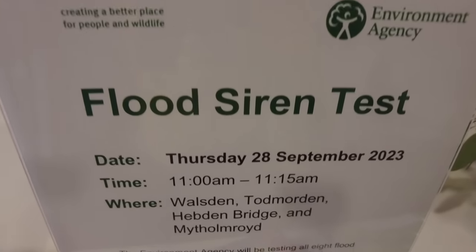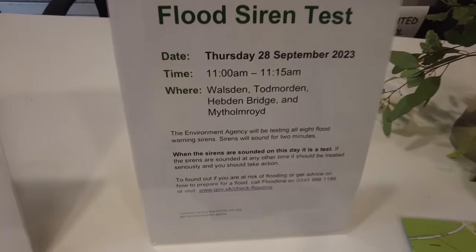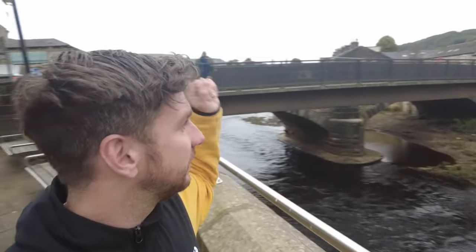I saw a poster the other day saying they'd be testing the flood sirens in Todmorden, Hebden Bridge and Mythamroyd. I thought how appropriate, whilst making this video, that I'd be able to show you and let you hear what those sirens sound like. The sirens were air raid sirens back during the war — what they were used for then was to say danger is coming quickly, get to safety. And they're used for the exact same reason now. When the water here starts rising, these sirens go off and say danger, it's coming quickly, get to safety. It's going to be really interesting and quite haunting to hear them going off.